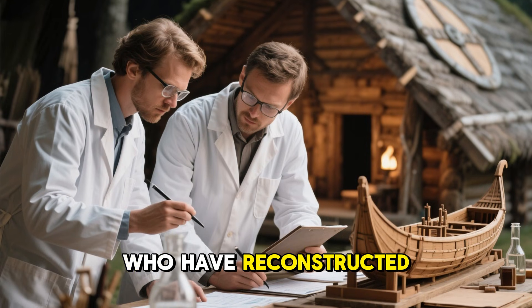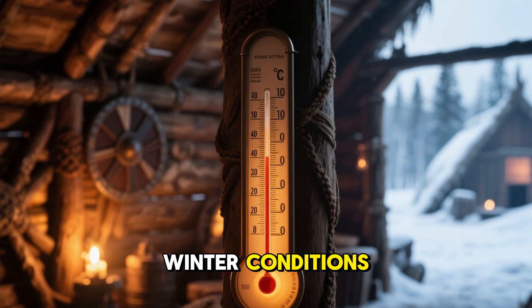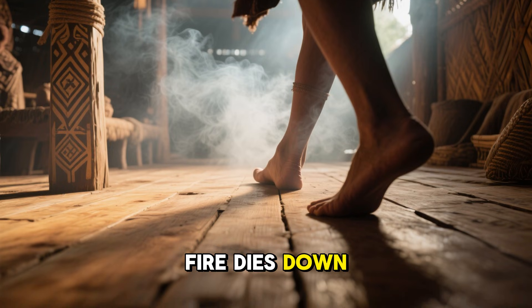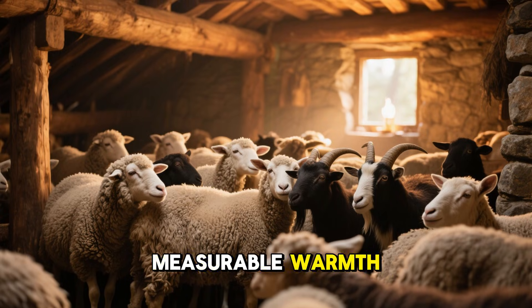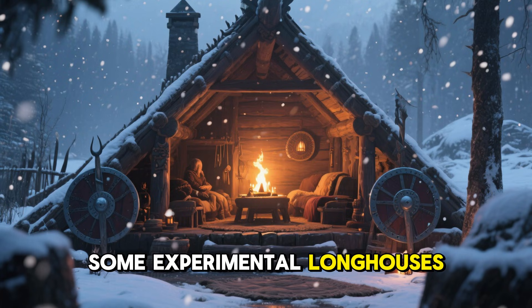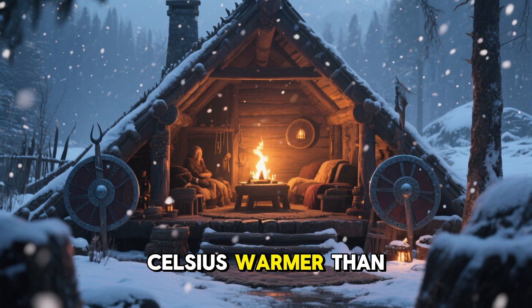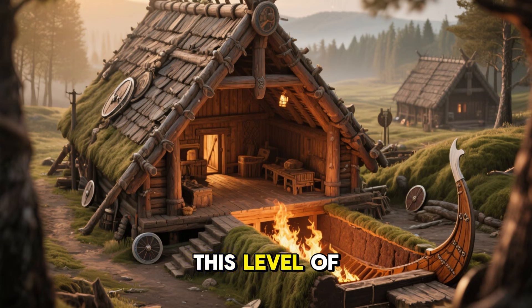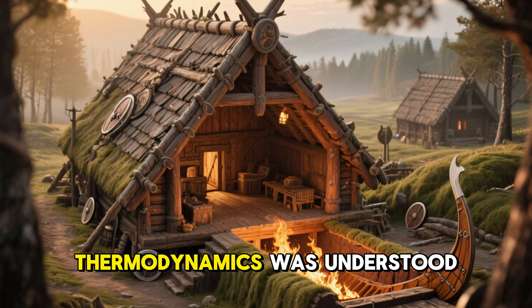Modern researchers who have reconstructed longhouses consistently report surprising results. Even in harsh winter conditions, temperatures inside remain stable. Floors stay warm long after the fire dies down. The smoke layer significantly reduces heat loss. Animals contribute real, measurable warmth, and the overall system requires far less fuel than expected. Some experimental longhouses in Iceland maintain indoor temperatures 20 to 25 degrees Celsius warmer than the outside air with nothing more than traditional Viking methods. This level of performance shows that their architecture wasn't crude — it was scientifically optimized long before thermodynamics was understood.